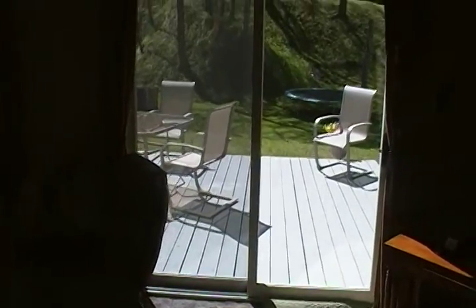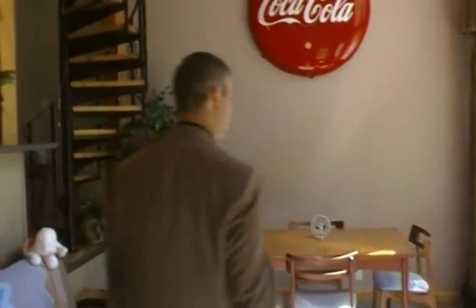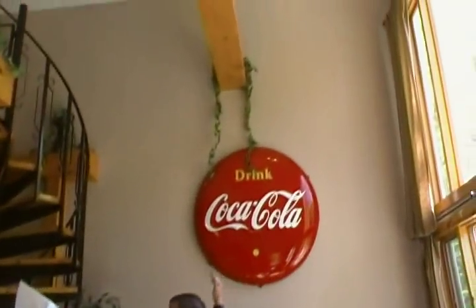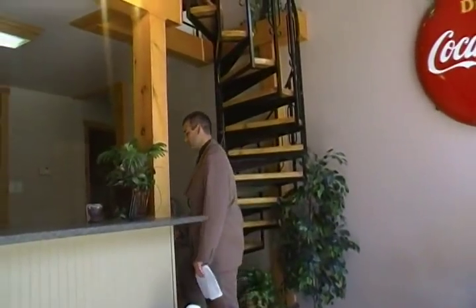The appliances are included — the stove, the microwave, the dishwasher. And again, this big cathedral ceiling with natural pine trim throughout. It's all been custom done.